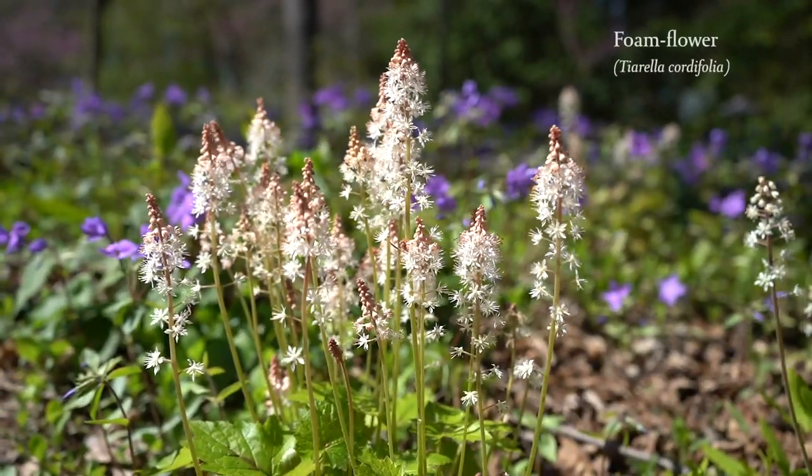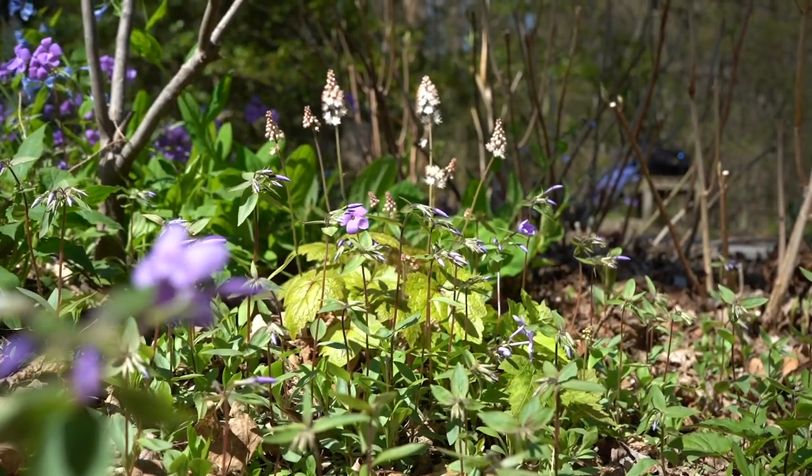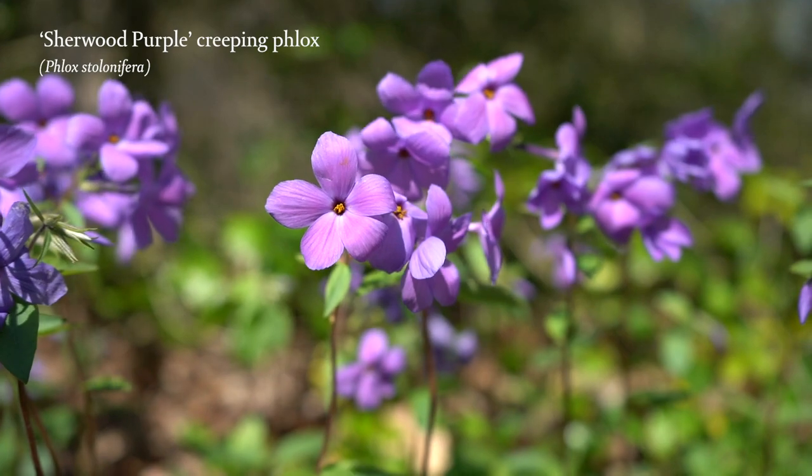Foamflower and Sherwood Purple creeping phlox form a lovely white and purple carpet when grown in combination. They do best in bright shade and moist, rich woodland soil.